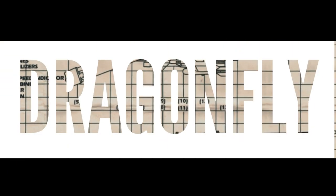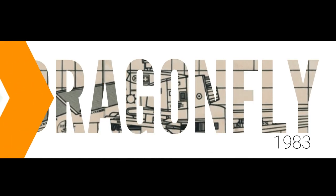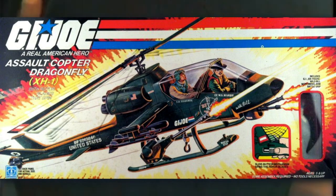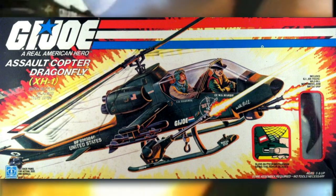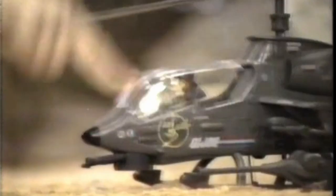Number one: the 1983 Dragonfly. The Dragonfly is a classic Joe vehicle that needs to be classified. It's a medium sized vehicle, so perfect for HAZLABS. Designed to fit two figures in the cockpit, this would be the ultimate vehicle to take on the Cobra HISTank from the sky.